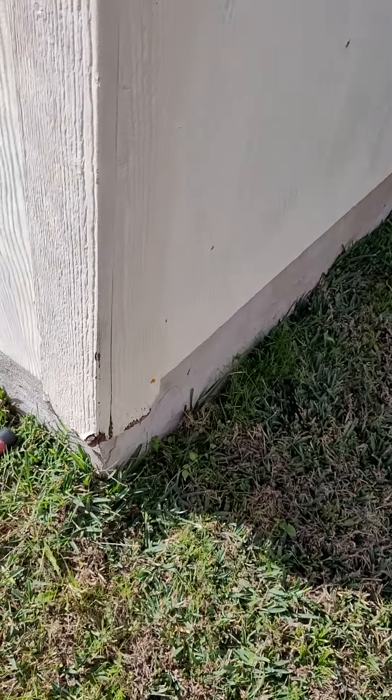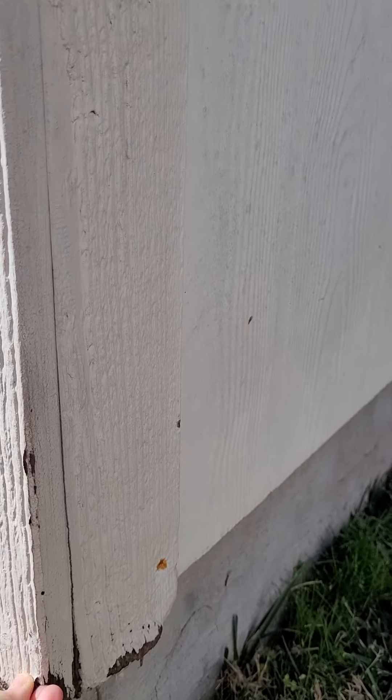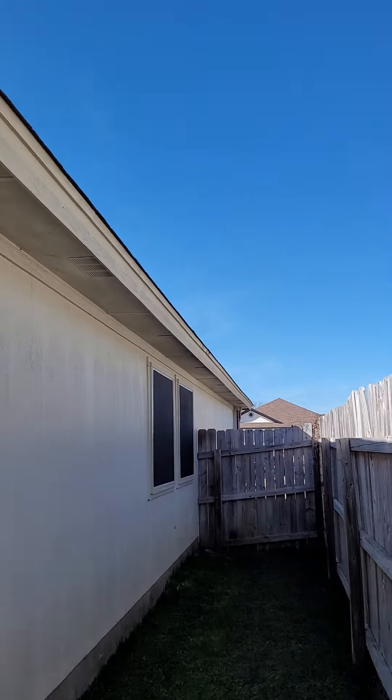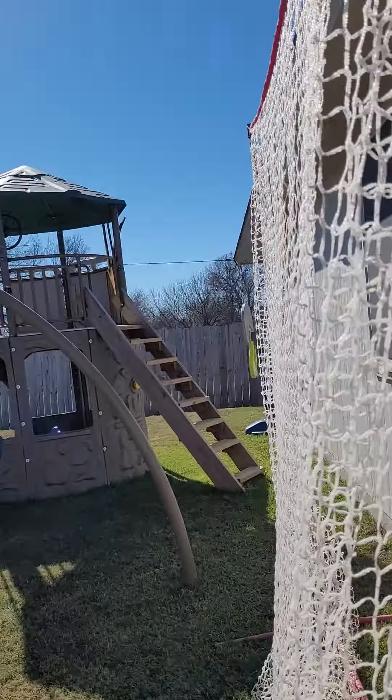Up there too — that's just some dry rot. It's wood in Texas, so it happens. We'll just have to fix it. Very minor.